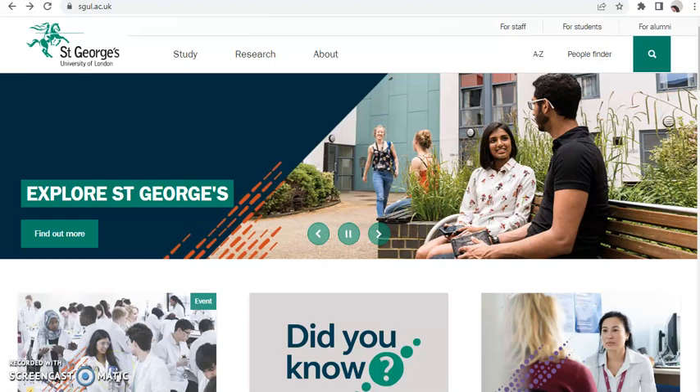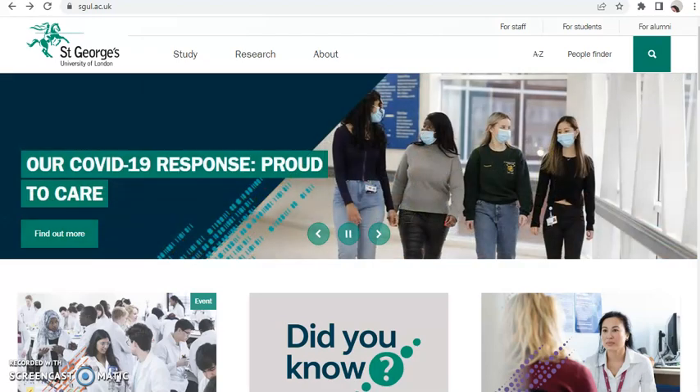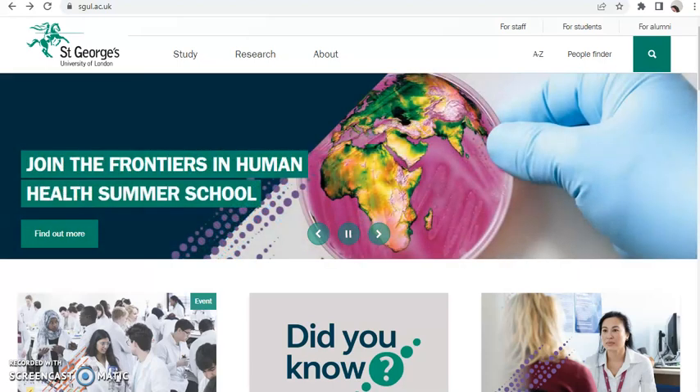St George University of London is giving out a fully funded tuition scholarship, and it applies to postgraduate students. If you are a health student with a BSc or HND in public health, nursing, laboratory, health control management, or related fields, you can apply for this scholarship.